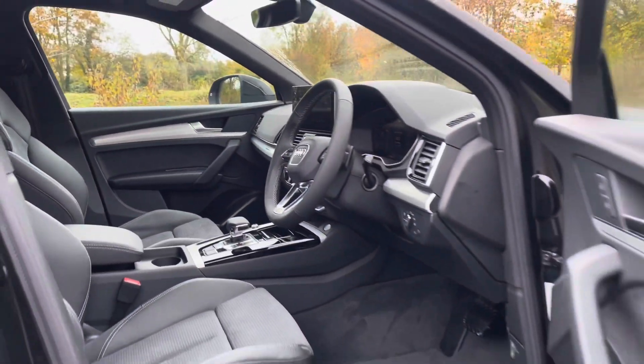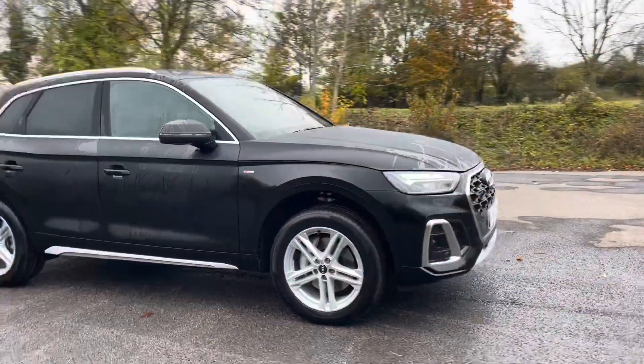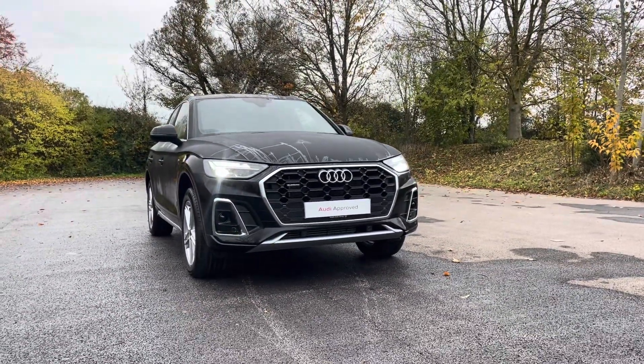Thank you for taking the interest in this stunning approved used Audi Q5 Hybrid. For more information, please contact Cambridge Audi on 01223 414 181. We hope to hear from you soon!